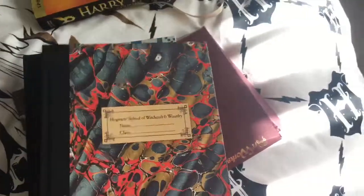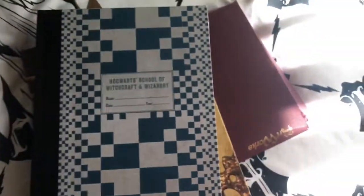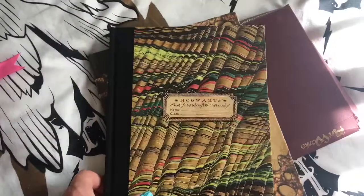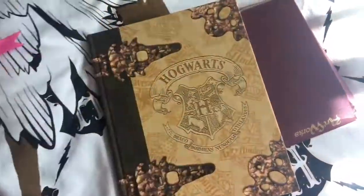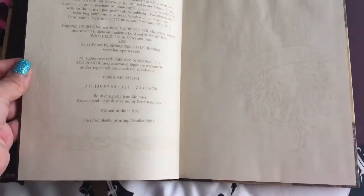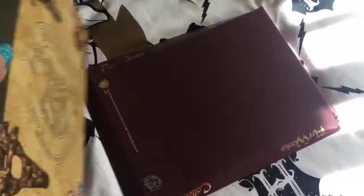I've never used them, but they are lush. This one as well, and this one. And then I have a Hogwarts journal — an American version, it's nice.